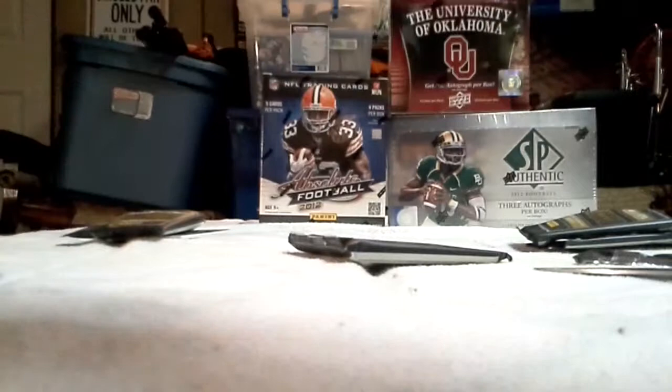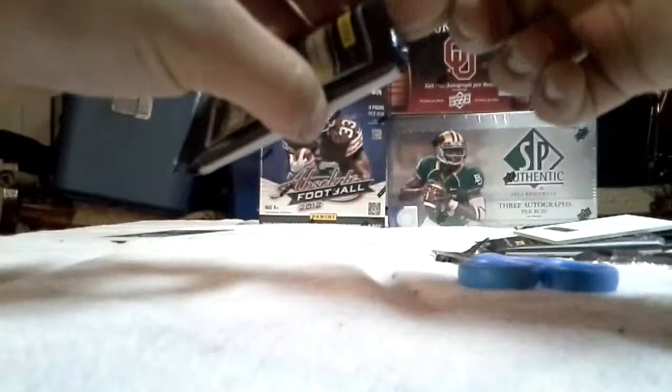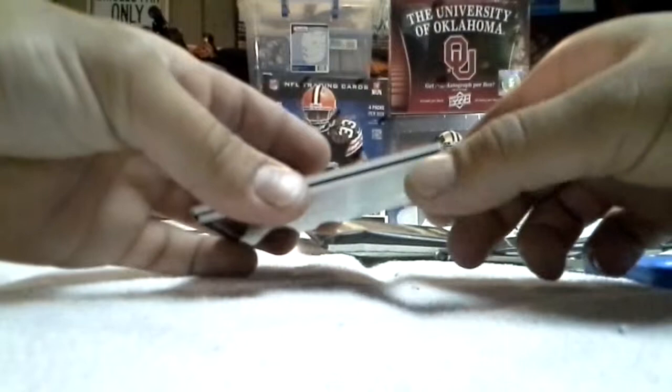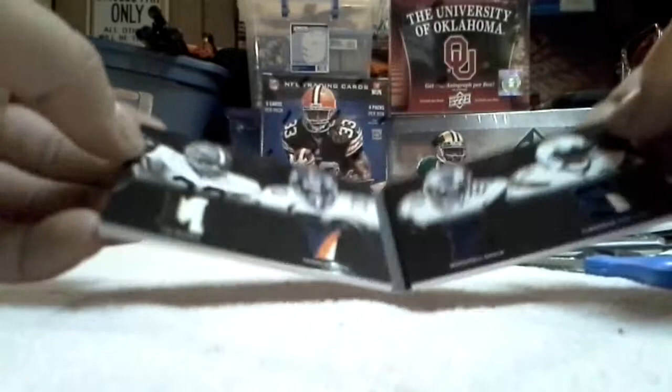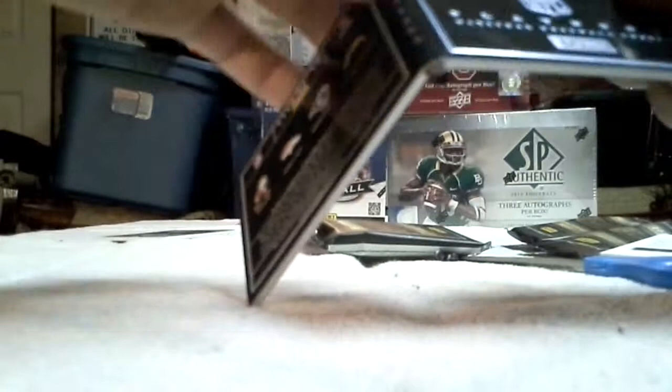One pack left. This still feels like a booklet — or it's just a really thick card. It is a booklet! Wow, I got two booklets! It says National Football... Jim Brown, Terrell Davis, Marshall Falk, and LaDainian Tomlinson. I got two booklets in one box, and this one is numbered 07 of 25.